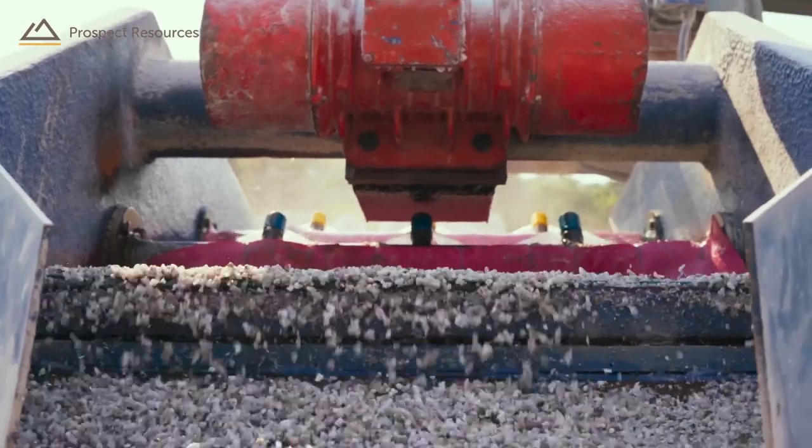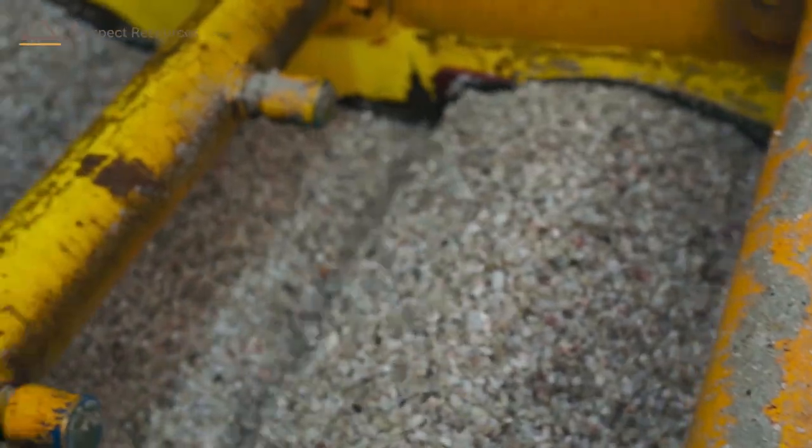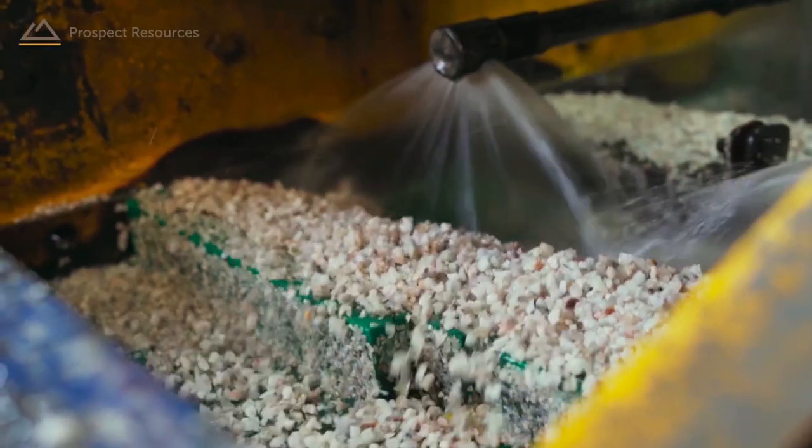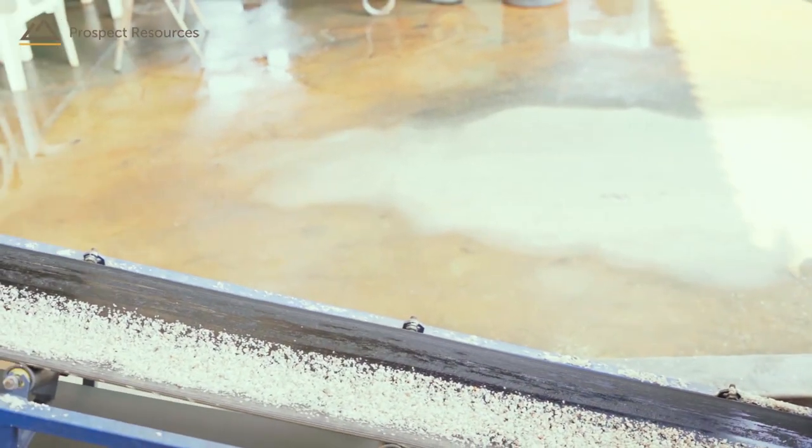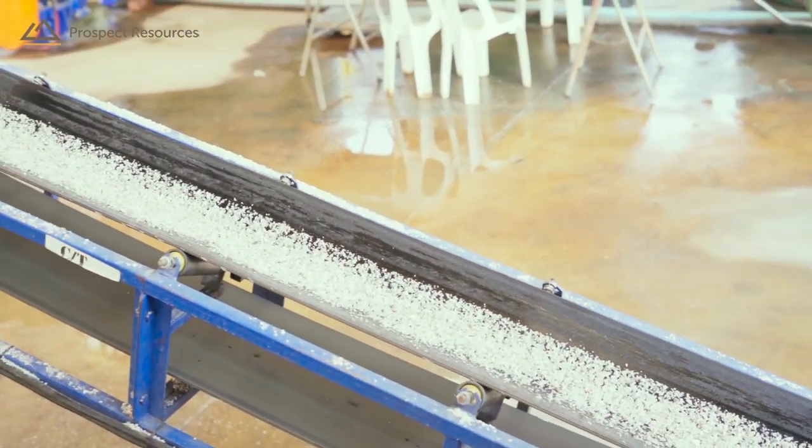The crushing plant consists of a primary jaw crusher 10 by 21, a Symons two-foot gyratory secondary crusher, and primary and secondary sizing and washing screens. The product size requirements are 1.7 mm to 5 mm.